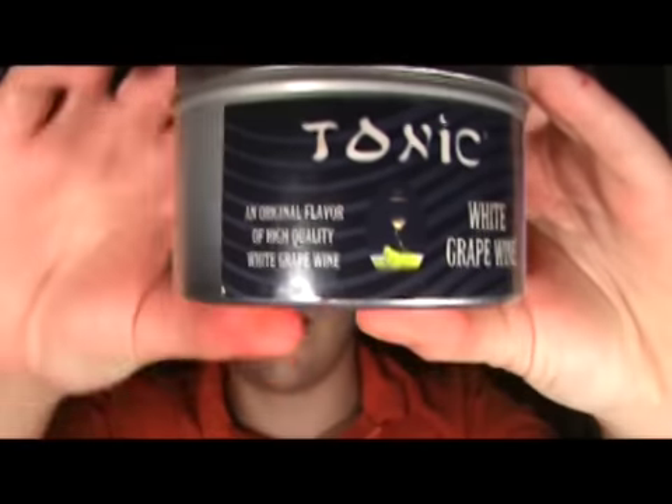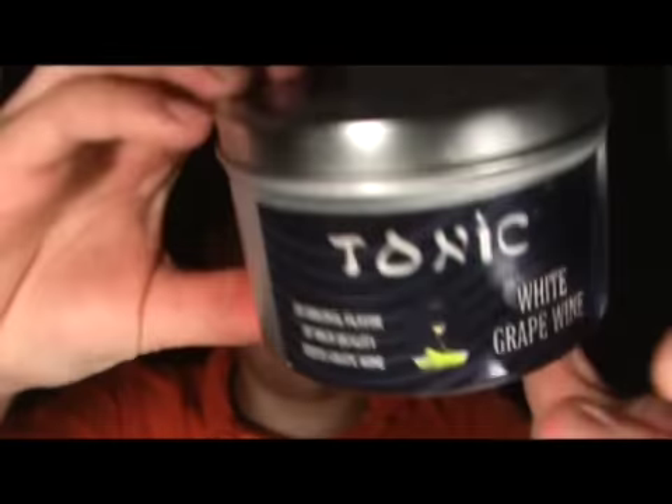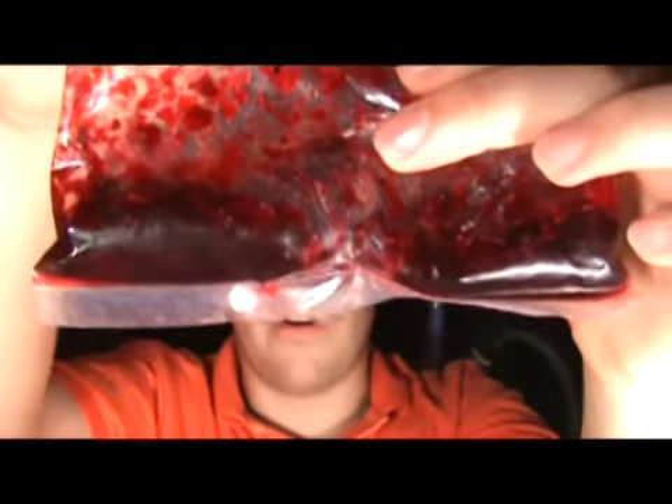This is Raymond Gonzalez from hookahstop.com and we're looking at Tonic White Grape Wine. This one comes in a metal container; inside you'll find your bag with your tobacco. This one's of red color, medium cut, not a lot of stems. Here's a look at the tobacco itself — as you can see in the bottom of the bag, it's very moist.